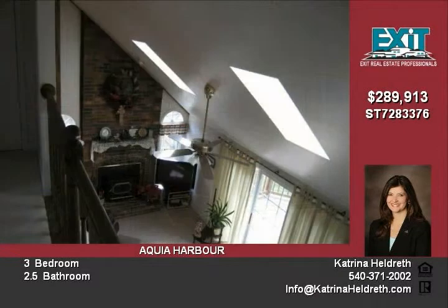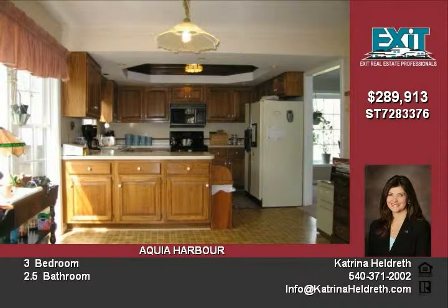The garage has been converted into a finished office or den for more spacious living. This home is a must-see.